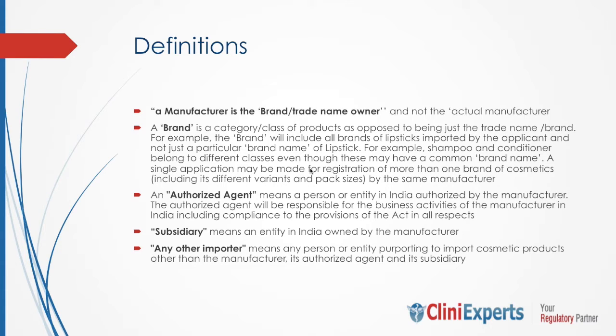What is a brand? Brand is a category or class of product, as opposed to just a trade name or brand name. For example, the brand will include all brands of lipstick imported by the applicant, not just a particular brand name of lipstick. Shampoo and conditioner belong to different classes even though they may have a common brand name. A single application may be made for registration of more than one brand of cosmetic, including its different variants and pack sizes, by the same manufacturer.